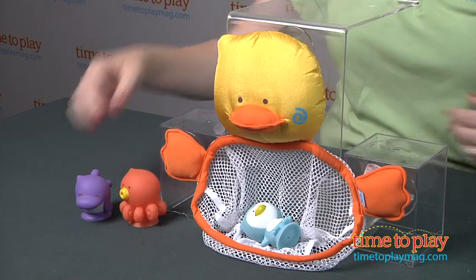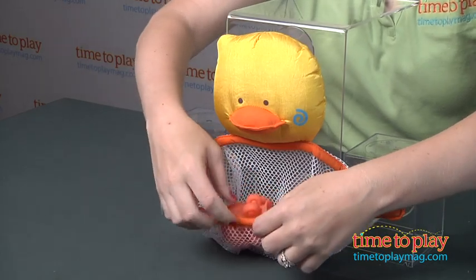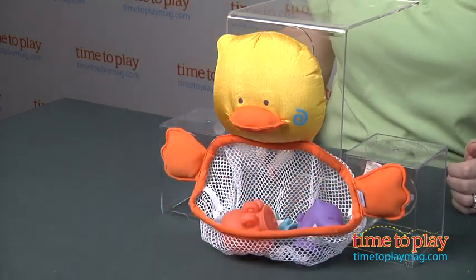And when bath time and play time is over with, the toys just store right inside the nifty net. There's also a little bit of extra room left over for storing a couple other smaller bath toys.